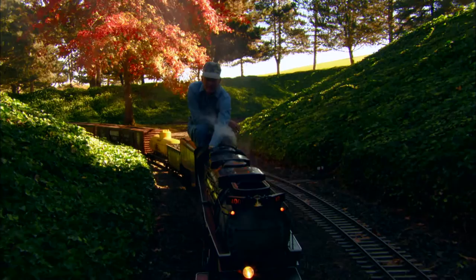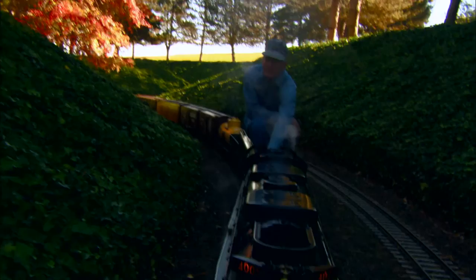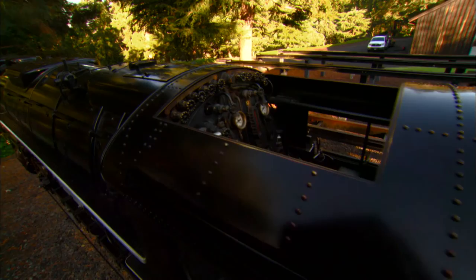I have two really spectacular steam locomotives. One's the big boy in inch and a half scale, and I have a two and a half inch scale K-36. The big boy was built in England by Severn Lamb. The big boy has a stainless steel boiler — one of the few steam locomotives in the country that has a stainless boiler.